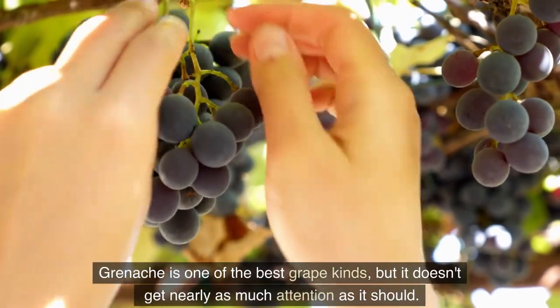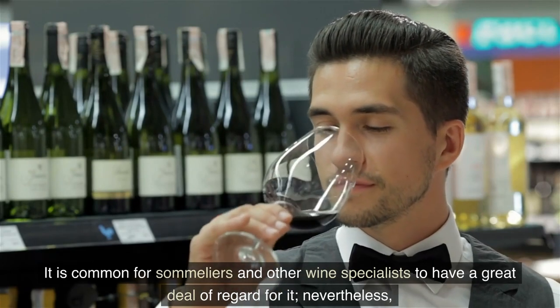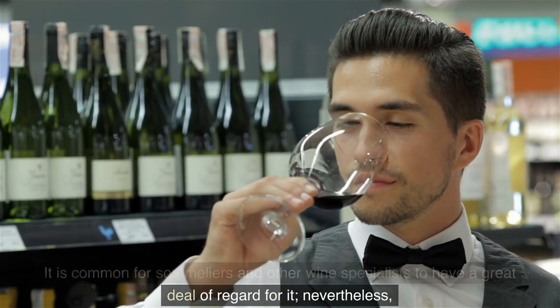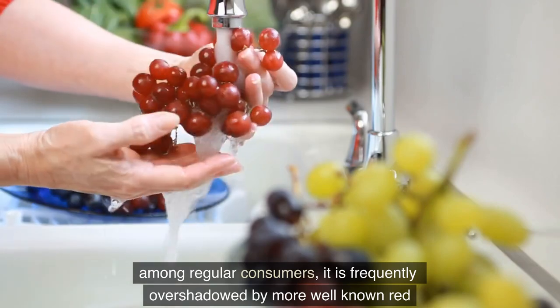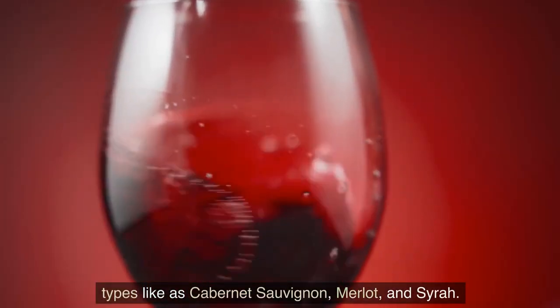Grenache is one of the best grape varieties, but it doesn't get nearly as much attention as it should. It is common for sommeliers and other wine specialists to have a great deal of regard for it. Nevertheless, among regular consumers, it is frequently overshadowed by more well-known red varieties like Cabernet Sauvignon, Merlot, and Syrah.